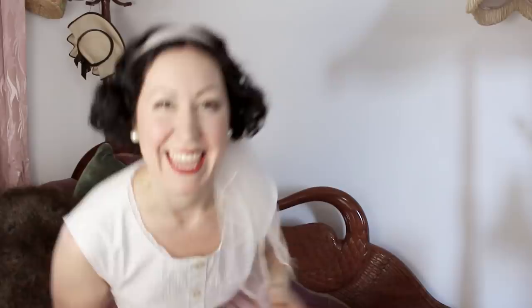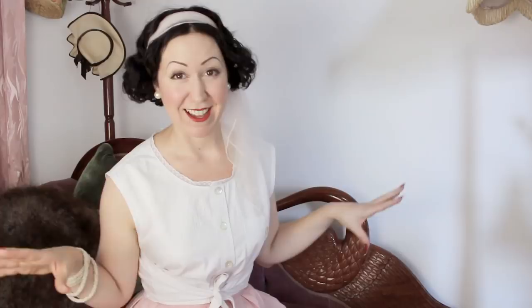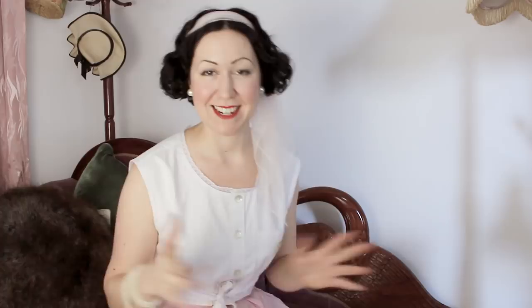You're probably thinking, just what is the Lifeline Book Fest anyway? Lifeline is a charity organization run here in Australia and they really help out people who are doing it really tough. They have many thrift stores — what we call op shops here in Australia — and they raise funds that way. And one of the big events is this actual Lifeline Book Fest.